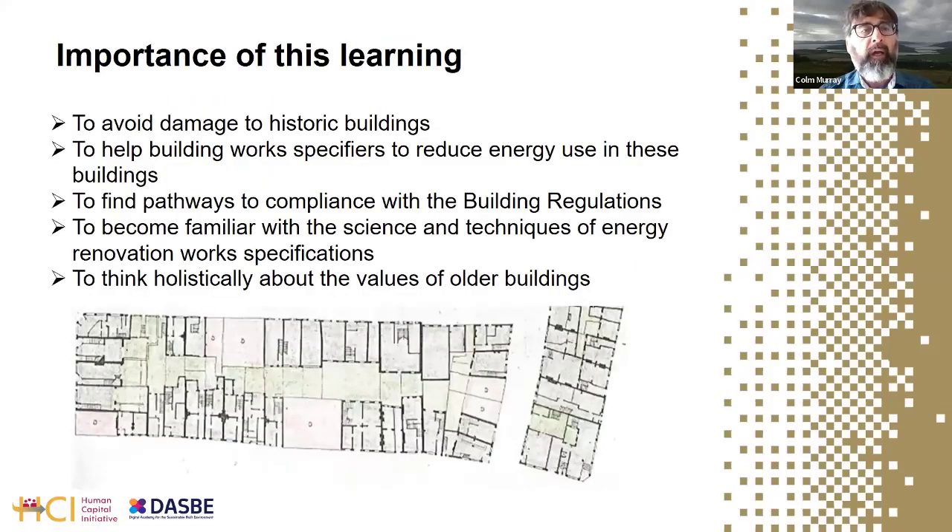This education is seen as critically important — not only to avoid damage to historic buildings in the first place, but to ensure that these old buildings can take their place in a low-energy future. The course aims to help those who specify building works — generally architects, engineers and building surveyors — in how to specify energy reduction works for these buildings.